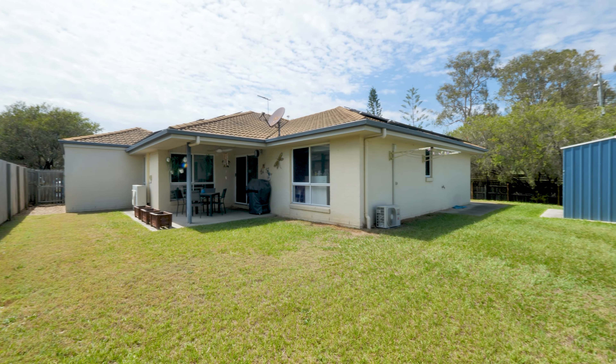Call us now before it's too late. I'm Gloria from NAT Group. Come and check it out.